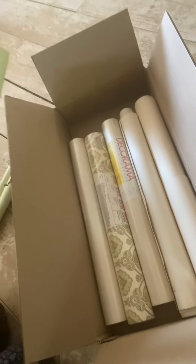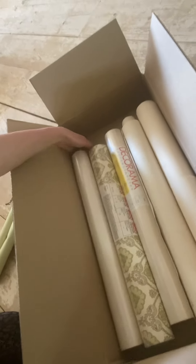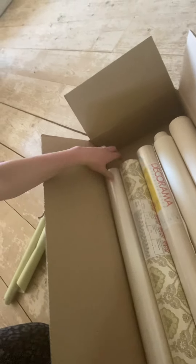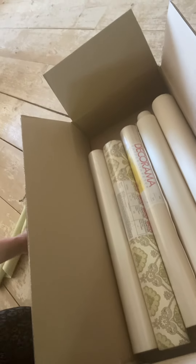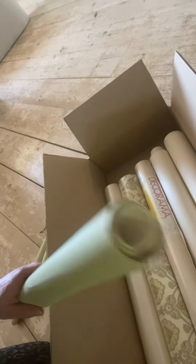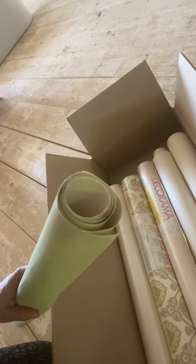I've gotten rid of loads of stuff already doing this. What I wanted to show you was that when I pack stuff — here we have these wallpaper rolls that I'm going to sell — I don't want them flopping around in the box because there's still quite a lot of space even if I shut the lid. So to make sure things look good when they arrive, I usually use a filler in the boxes, and this is just another piece of old wallpaper.